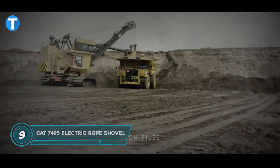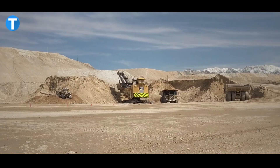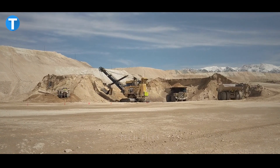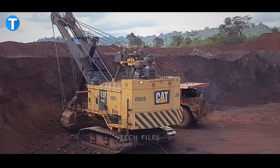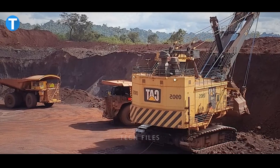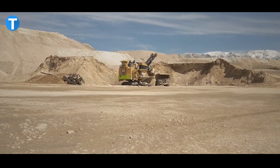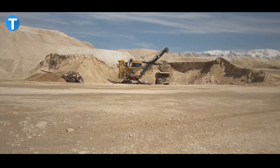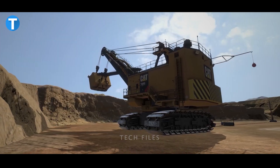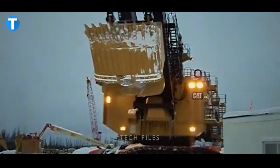The CAT 7495 electric rope shovel boosts your productivity when working on sites with easy user control, saving you more than enough time to do other tangible things. With a payload of 120 tons and an operating weight of more than 1,500 tons, the heavy-duty machine can complete most heavy tasks in a matter of minutes. Numerous features are integrated into the CAT 7495 to help operators stay alert, remain productive even after long operational shifts, and enhance their safety.